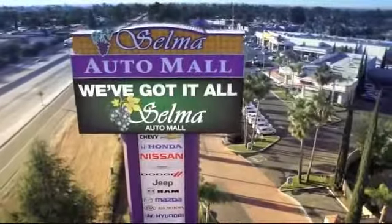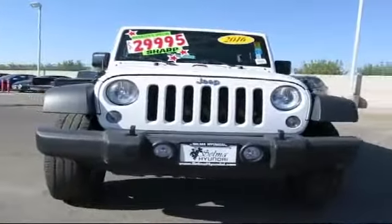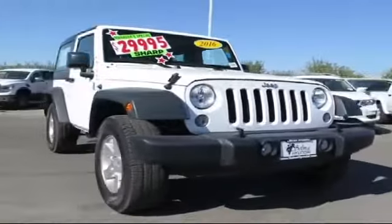Welcome to the Selma Auto Mall, where we have 10 new car brands at one location, and practically every make of quality pre-owned cars, trucks, and SUVs. Here's a look at another great vehicle from our huge inventory.